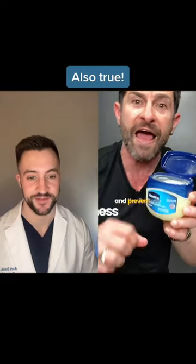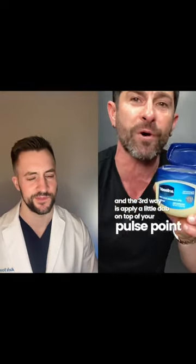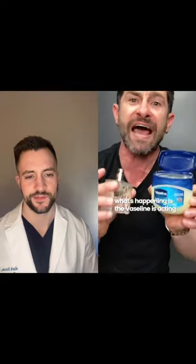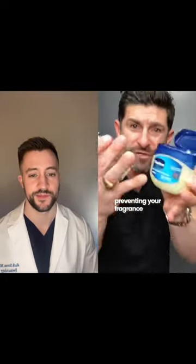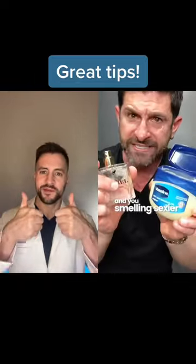dark circles, and puffiness. And the third way is apply a little dab on top of your pulse point and then get your fragrance, spray it on top. What's happening is the Vaseline is acting as a barrier, preventing your fragrance from soaking into your skin, letting it project better, longer, stronger, and you smelling sexier.